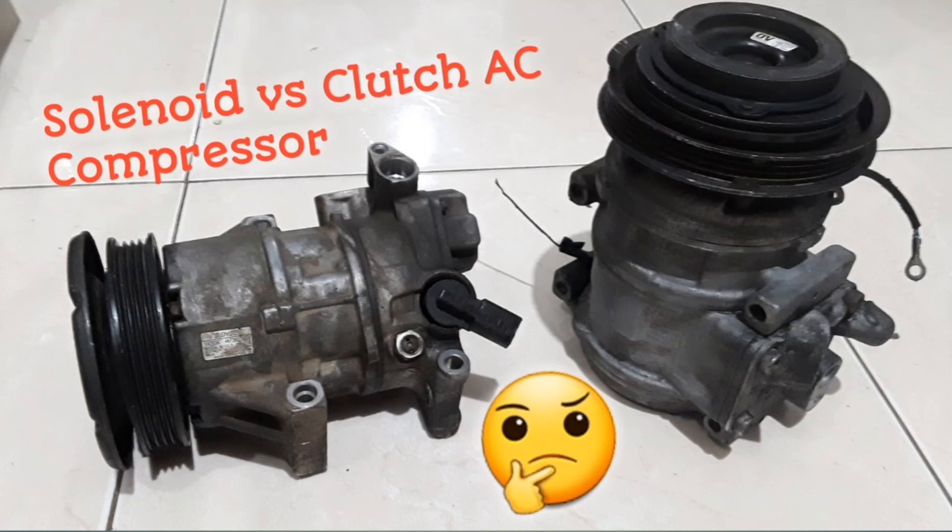Wondering why your AC is constantly getting hot and cold? Could it be caused by the solenoid compressor on your vehicle? Stick around — we'll be discussing the solenoid versus the clutch compressor in this video.